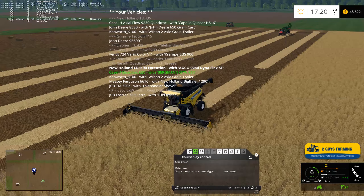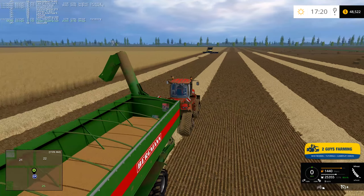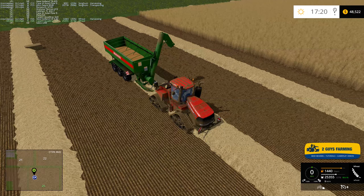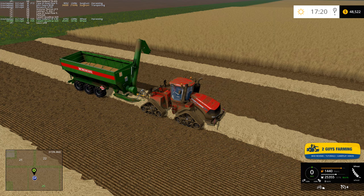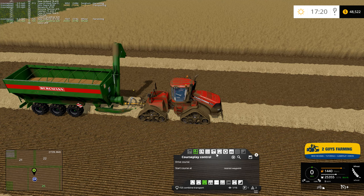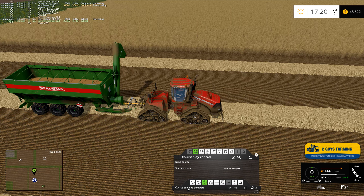Now we want to grab our Case. It's a little different setup over here primarily because that New Holland has a much larger capacity than the Case, so we needed a bigger auger wagon. This Bergmann is bigger — the Deer I believe is 30,000 liters, this is 45,000 liters — so we needed a bigger tractor as well. Let's go ahead and get these guys matched up.